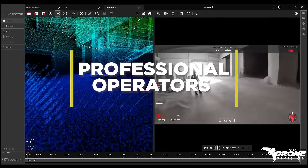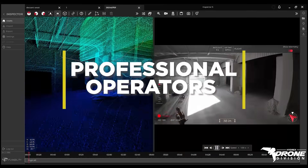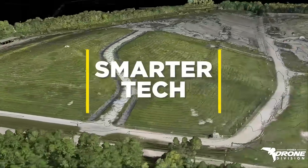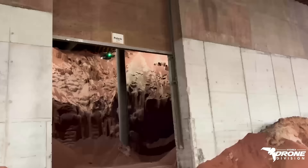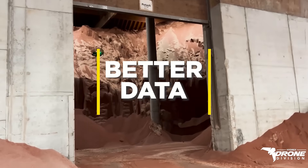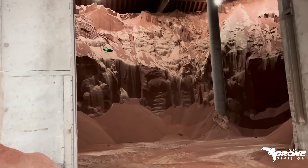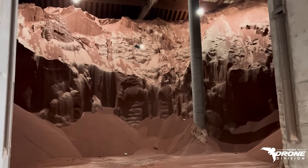Trust your aerial imaging to professionals. Hydrex Drone Division provides state-of-the-art non-destructive testing that delivers cost-saving and compliance-driven solutions for virtually every industry. And we have the capabilities, certifications, and experience to effectively interface with both state and federal regulatory agencies.